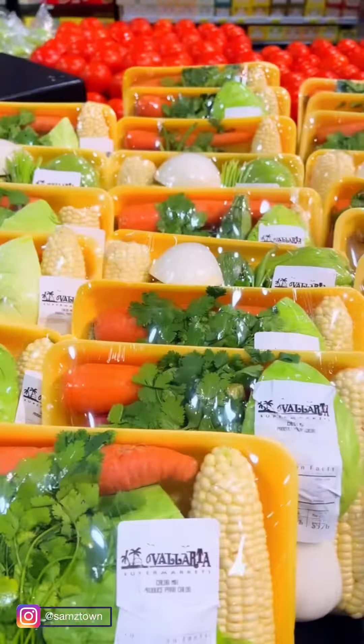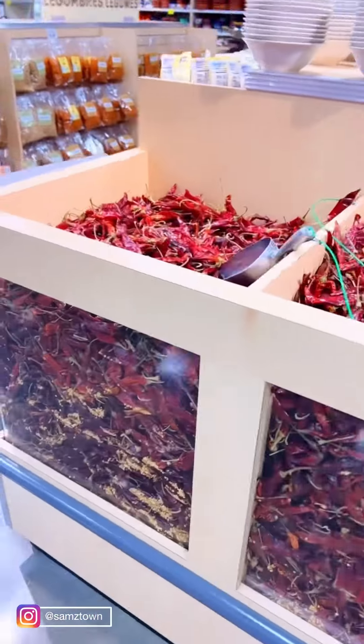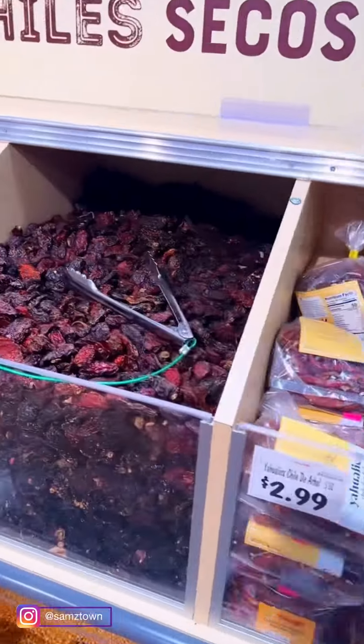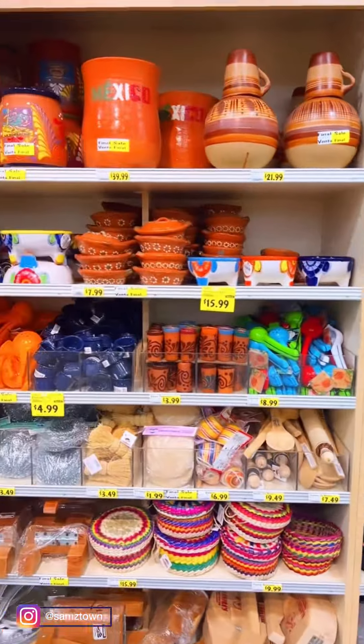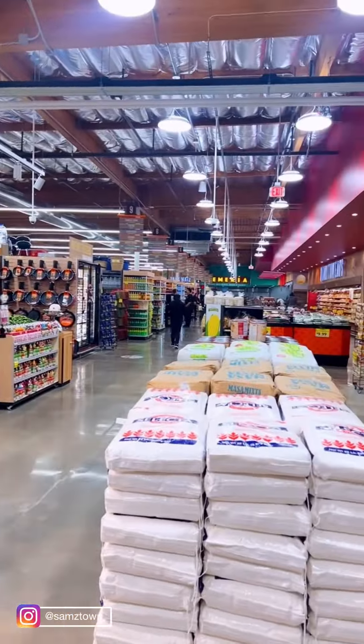I love that they even have this huge container of little baby Tajin — how cute is that? These pre-made packages are to make mole de pollo, that's so cool. This section is called cocina picoso and it's basically where they have all the beans, the chilies, and the dry chilies.